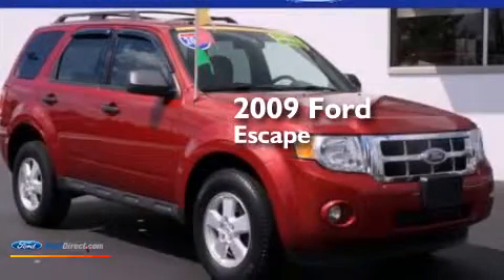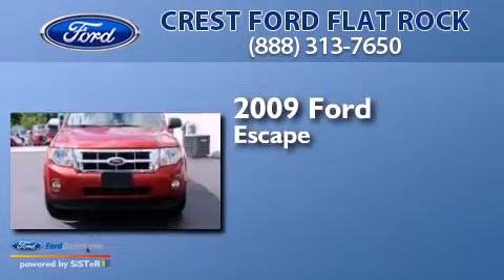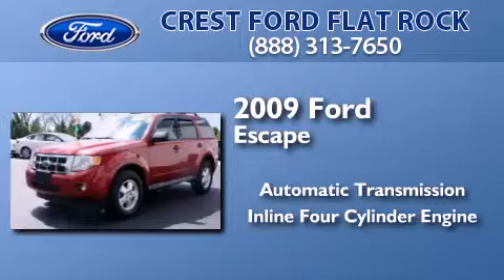This is a certified pre-owned 2009 Ford Escape. This crossover has an automatic transmission and an inline four-cylinder engine.